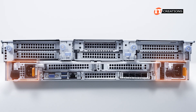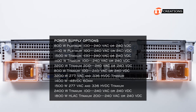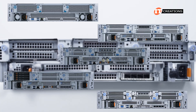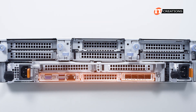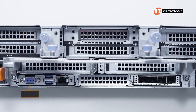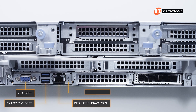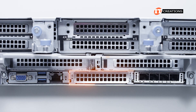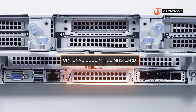At the back of the system, there are dual power supply units to either side of the chassis on the bottom. PCI slots run along the top with several OCP-size slots below. The one on the right is for an IO panel with a VGA port, two USB 3.0 ports, a dedicated iDRAC port for remote management, and a system identification button LED. The other slot right beside it can be used for an optional BOSS N1 DCMHS card.